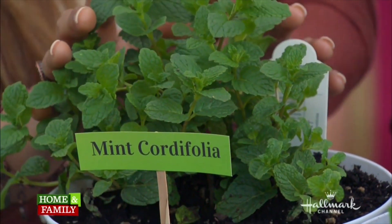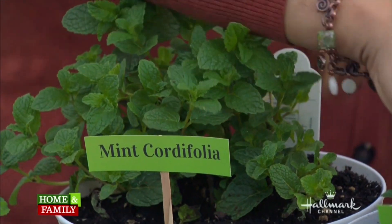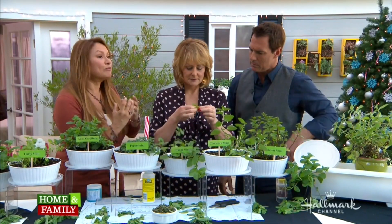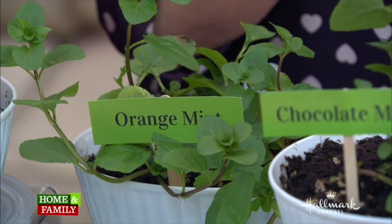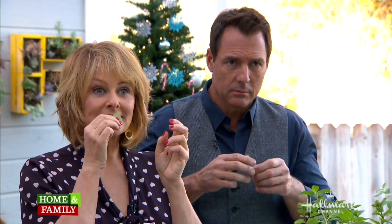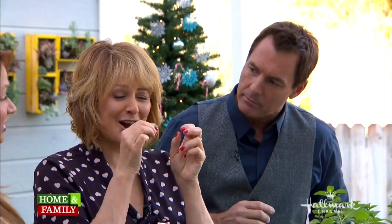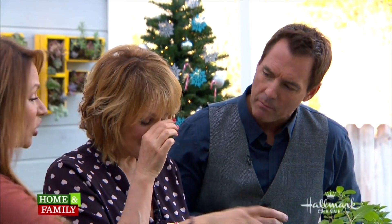For Mediterranean foods like tabbouleh and kebab, this is mint cordifolia — a spearmint variety. Now in the peppermint family, this is orange mint, like that bergamot mint that tastes really great in teas. With peppermint, you usually want to dry it before you use it because it will exude menthol, which can be a little strong.